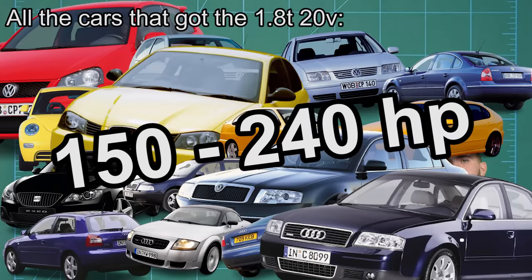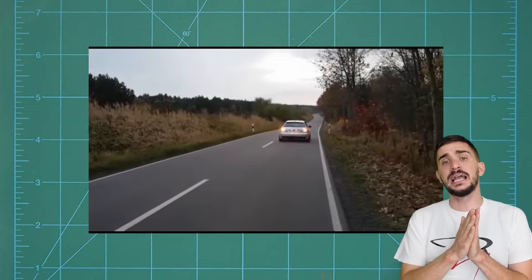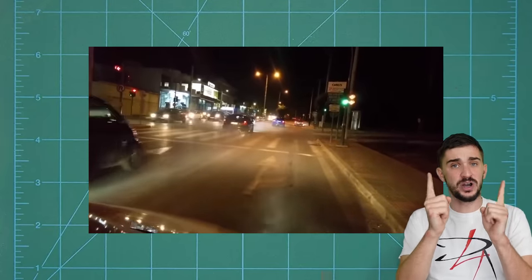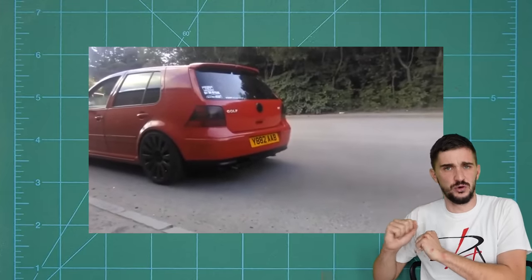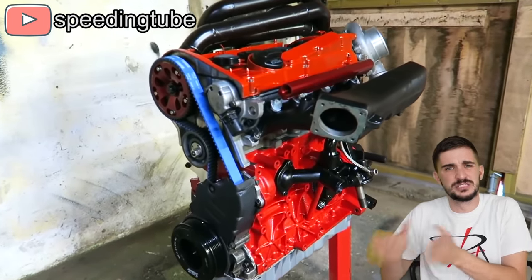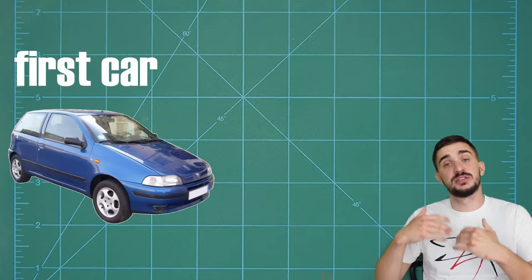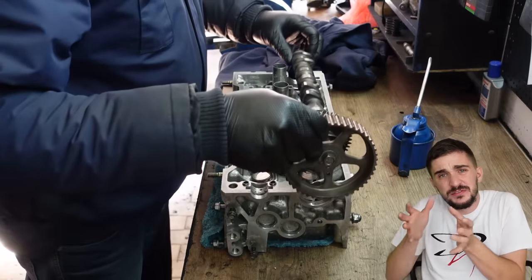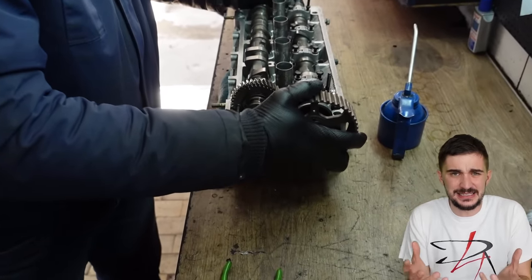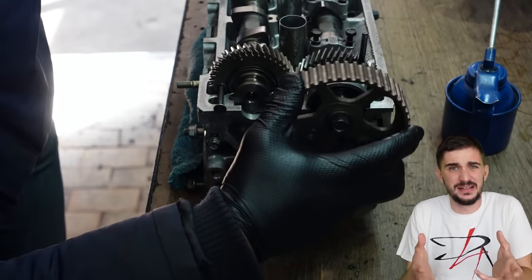In the years that followed, the Volkswagen Audi Gruppe would cram the 1.8 20-valve into pretty much everything it had on offer with four wheels. A total of 16 different cars got this engine, ranging from the small Polo and Ibiza to the hefty Superb and A6. Power output started growing as well, and the ubiquitous 1.8 would cover a power range from 150 to 240 horsepower. But by far the most significant achievement of this engine occurred after the warranty expired - in the tuning scene.